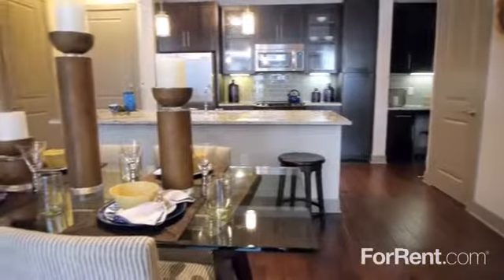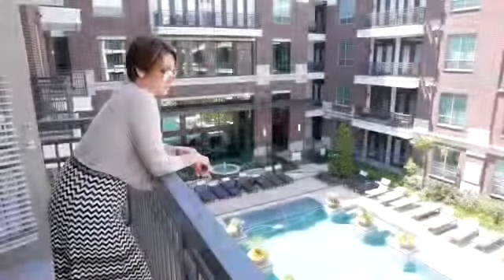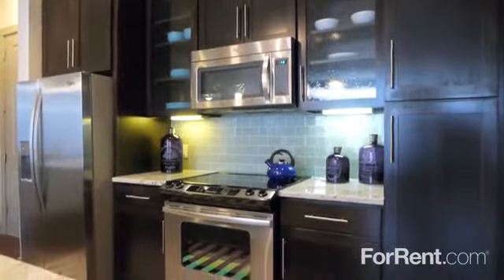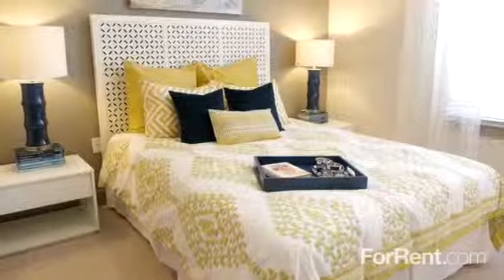Our gorgeous interiors feature hardwood floors, modern lighting, and charming French doors leading outside to your private patio or balcony. Darkwood cabinets, granite countertops, and stainless steel appliances add a custom feel to the kitchen, and our homes are pre-wired with an intrusion alarm.